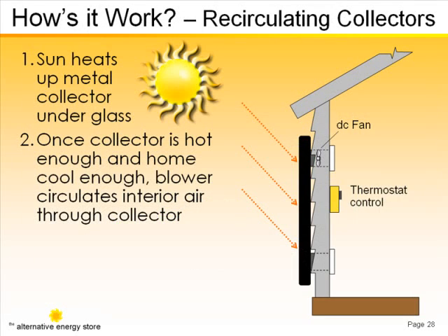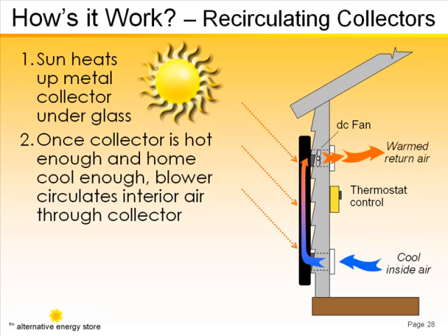The fan kicks in, drawing cool household air into the collector, where it's heated as it passes over the collector's sun-heated surface and is then blown back into the room it came from.